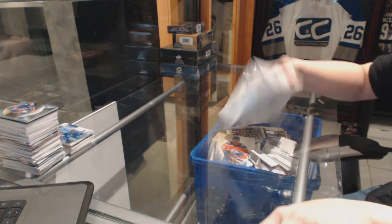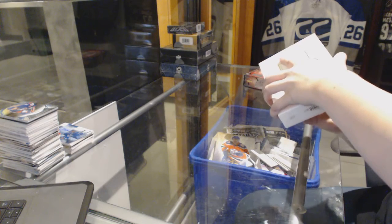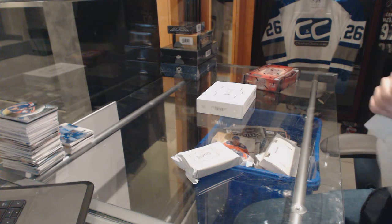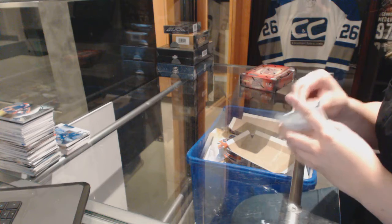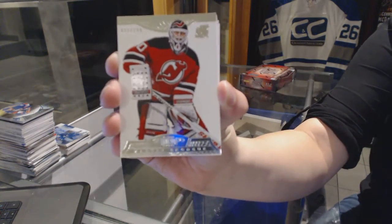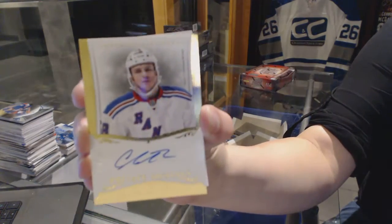Continuing on, CNC group break 6377. We've got the 1314 Panini Dominion and Prime. We start off with a base card, number 299 for the New Jersey Devils, Martin Brodeur. We've got a private signings autograph, number 199 for the Montreal Canadiens, Christian Thomas.